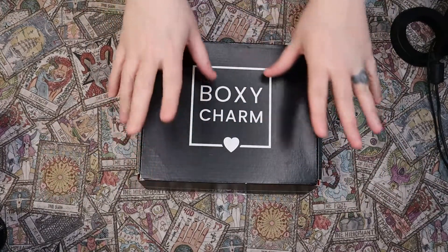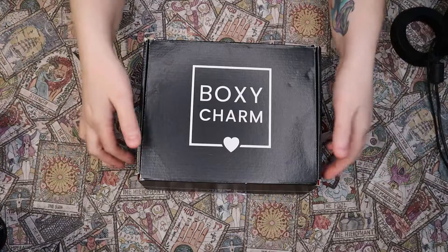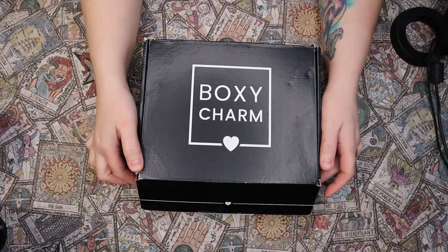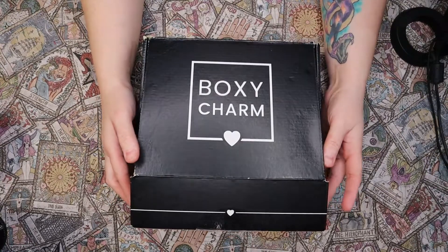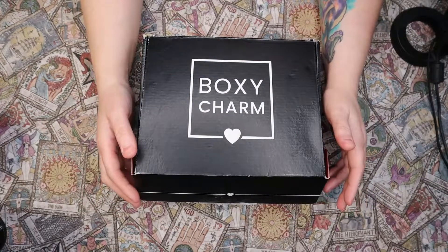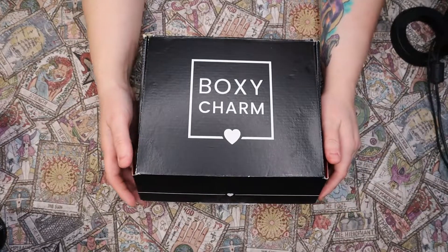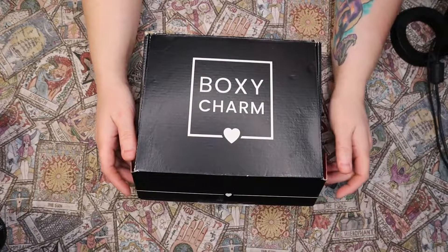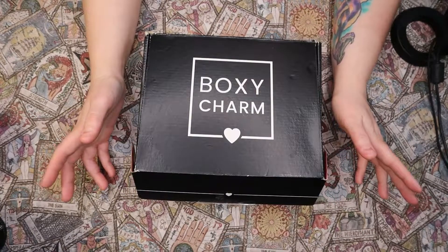I do love makeup and wrestling, and that's what you will find here on my channel. This is January 2022's BoxyCharm base box. I decided to keep this as my only subscription box while I am on a low buy — a low buy for three months, if not more.